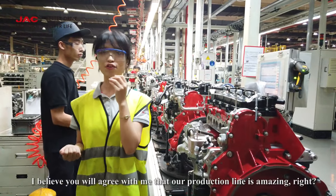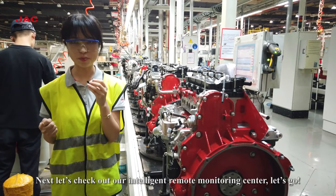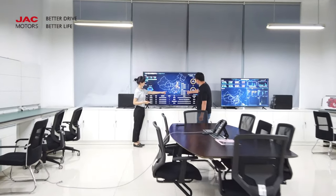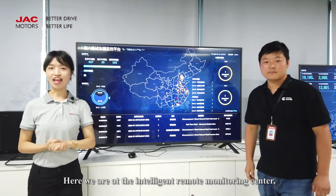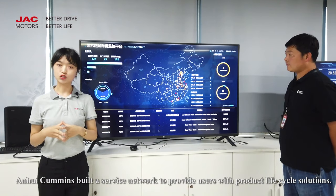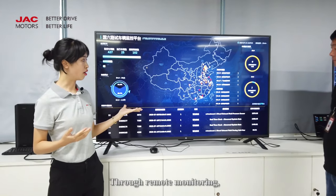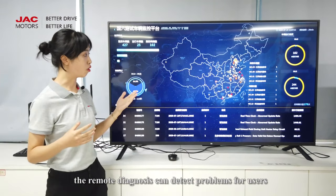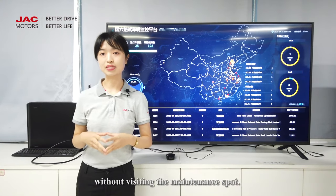I believe you will agree with me that our production line is amazing, right? Next, let's check out our Intelligent Remote Monitoring Center. Let's go! Here we are at the Intelligent Remote Monitoring Center. Anhui Kamis built a service network to provide users with product life cycle solutions. Through remote monitoring, the prevention of failures can improve operational efficiency. The remote diagnosis can detect problems for users without visiting the maintenance spot.